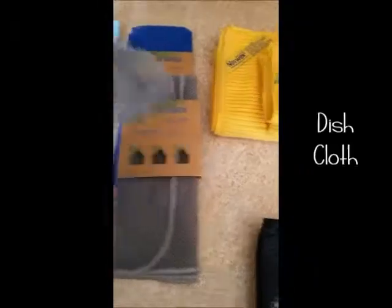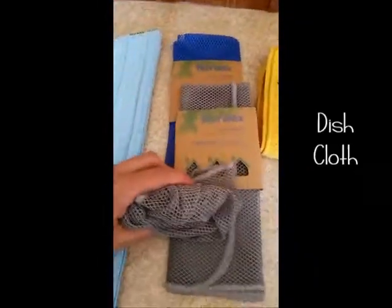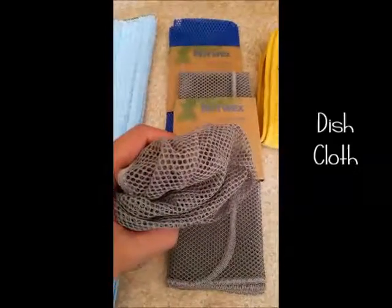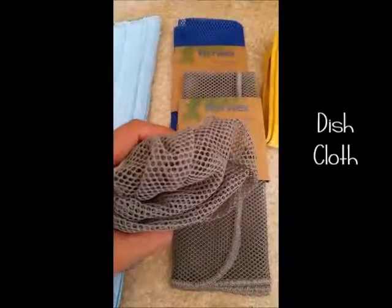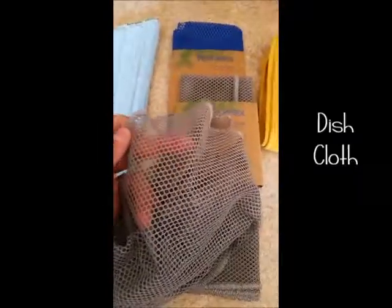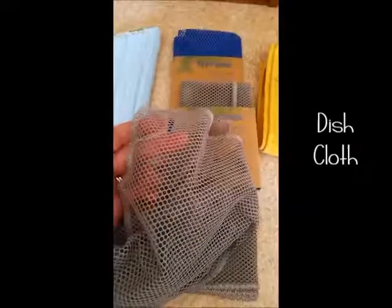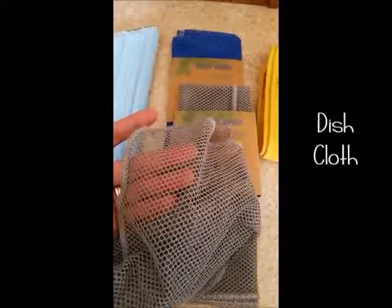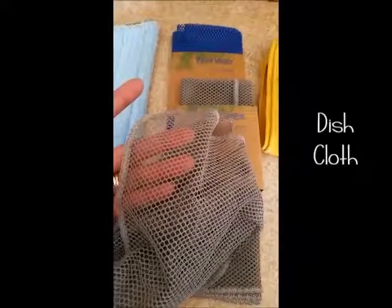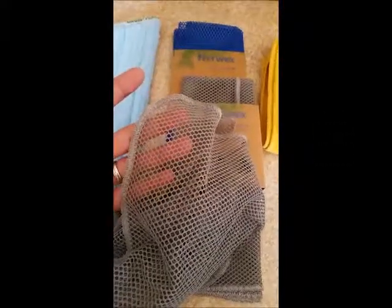You wad it up into a ball and that's your scrubbing action. It seems a little weird but you have to try it because it scrubs really well. It's not going to scratch anything, and because it is netted it won't hold germs, odors, or food particles. It dries super quick and you can use any type of dish soap with it.